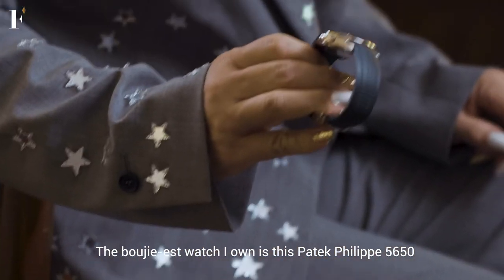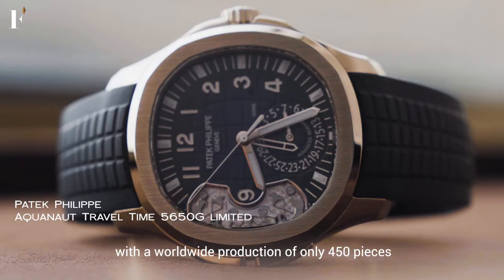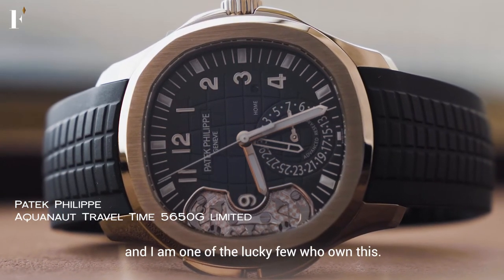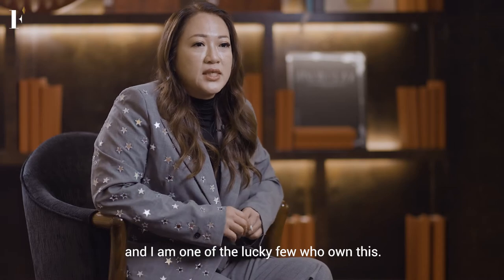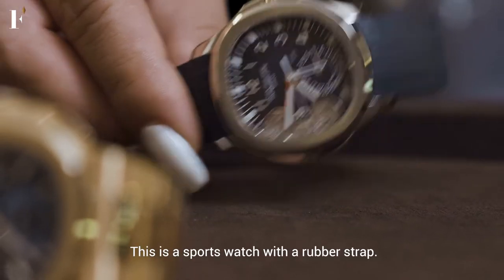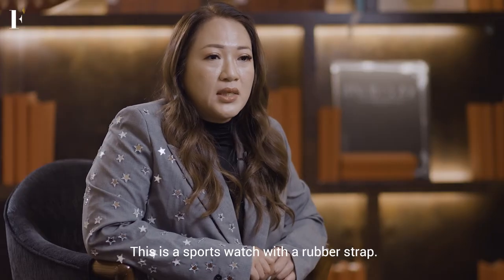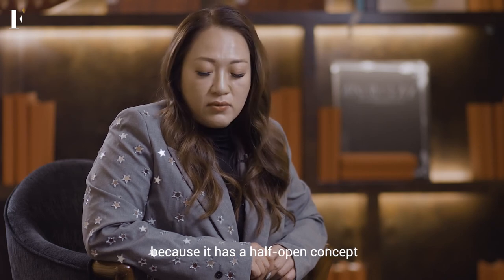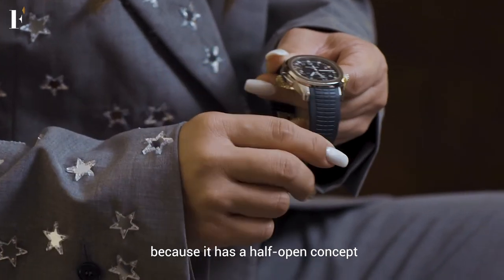My most beautiful watch is this 5650. It's a worldwide production — it was only 450 pieces. I find that I was one of the very lucky ones who got this. This is a sports watch with a rubber strap. It's also a very easy day-to-day watch to put on.